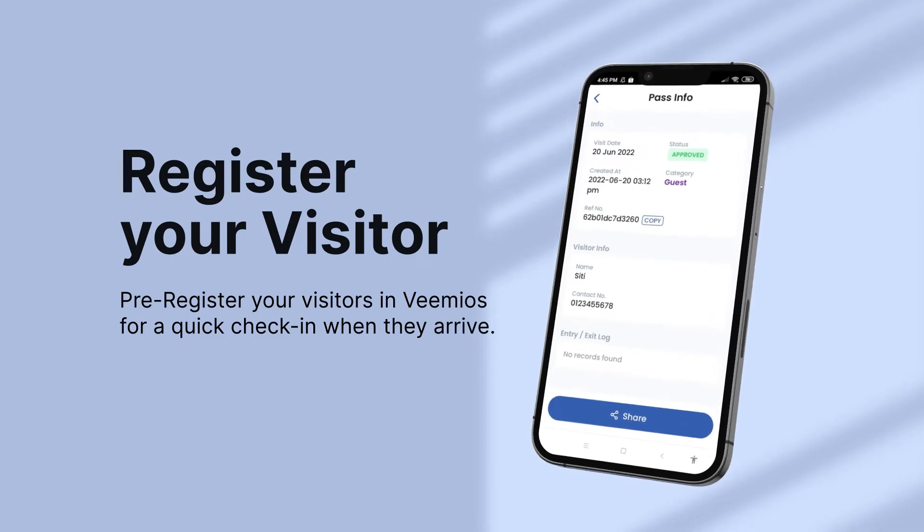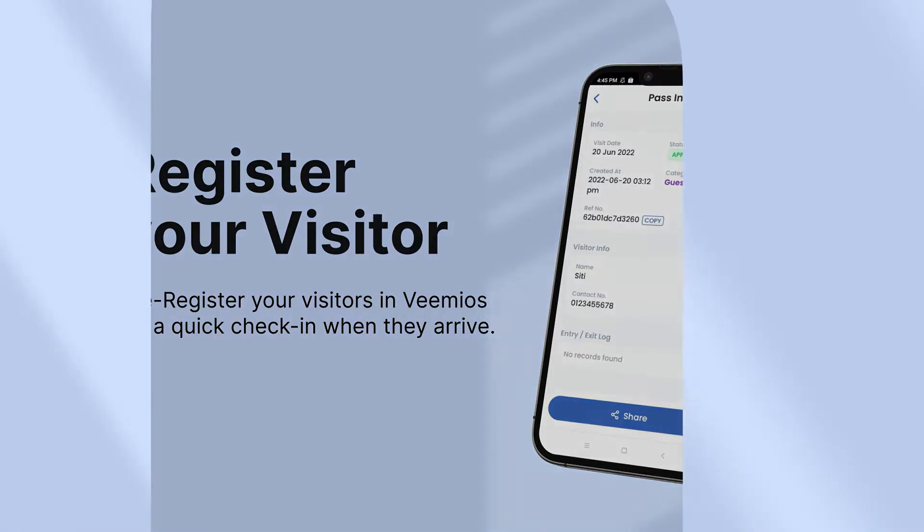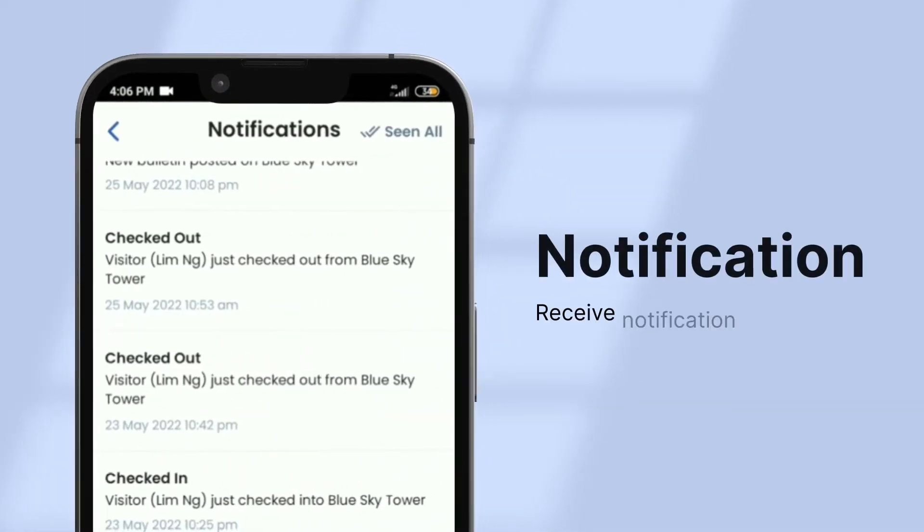With Vimeos, you can let your residents or employees pre-register their visitors into the system so that security guards can identify them quickly. The host will be notified by Vimeos when their visitor arrives.